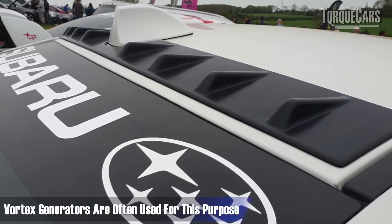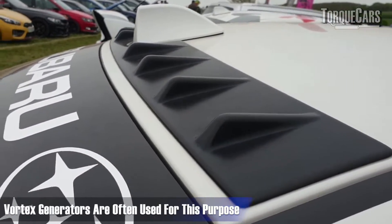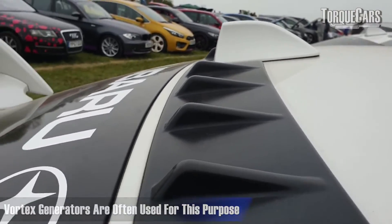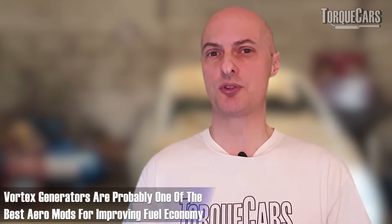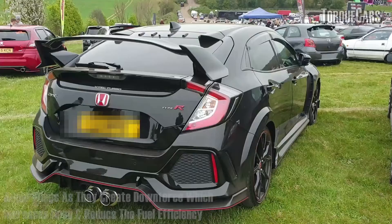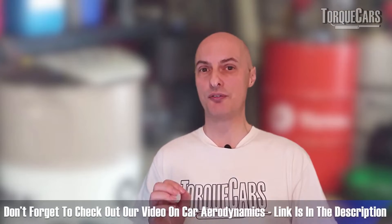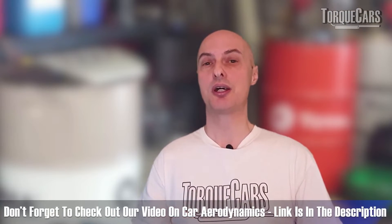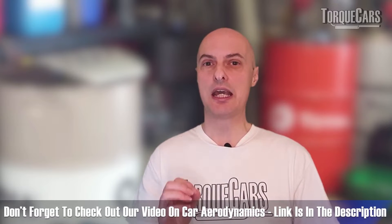A big area people focus on is aerodynamic mods. Vortex generators — the little triangles across the top rear of the roof — encourage air to stay in contact with the car and direct it toward the spoiler, reducing drag at the back. In terms of aero mods, vortex generators are probably one of the best for fuel economy. You certainly don't want to add wings, as they create downforce and a lot more drag. There's more nuance to aerodynamic enhancements than we have time to cover here.